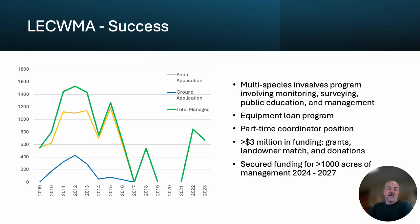Adopting this CWMA model has been tremendously successful at a landscape scale. From 2009 through 2016, we conducted nearly 10,000 acres of Phragmites management across our four-county area. Since 2009, the program has grown from that initial grassroots Phragmites spraying contract to a multi-species invasive management program that involves monitoring, surveying, public education, and continued management. We also have an active equipment loan program to support landowner actions, employ a part-time coordinator, and have had millions of dollars in funding from grants, landowner matches, and donations.